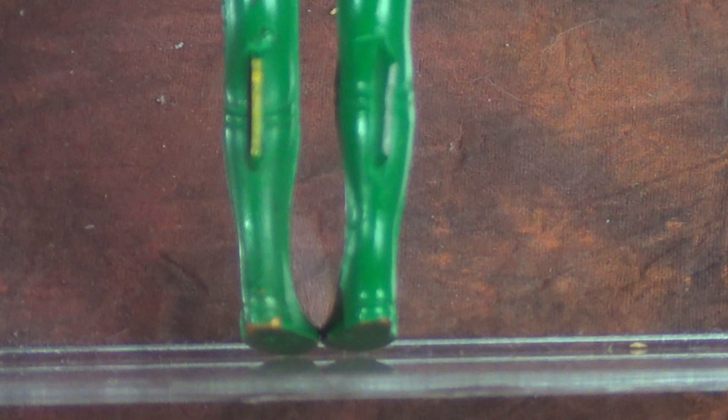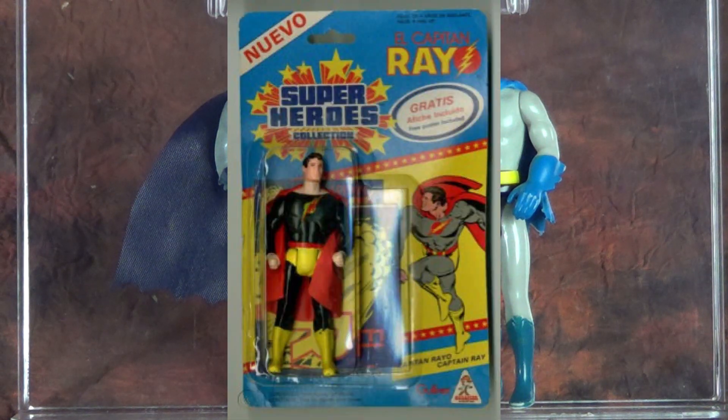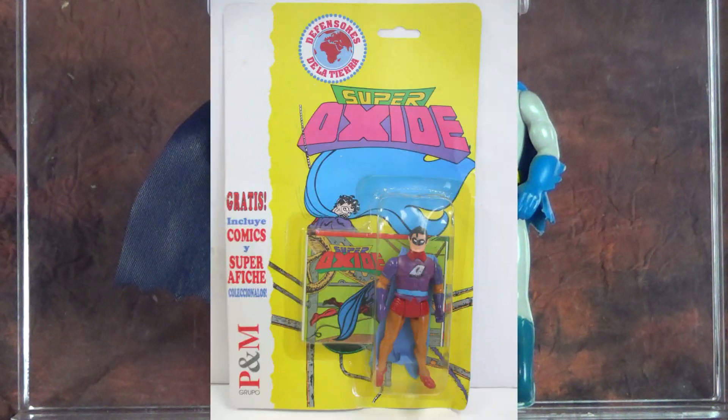What's really interesting about this line is it was very short-lived. Not long after, Gulliver appeared to be producing their own version of the Kenner Superpowers, and Captain Ray made an appearance in that as well. Many years after the Superpowers was over for Gulliver, they created a line using the same tooling called Defenders of the Earth, where Captain Ray returned along with a bunch of characters that looked oddly familiar — basically repaints of the Kenner Superpowers figures.